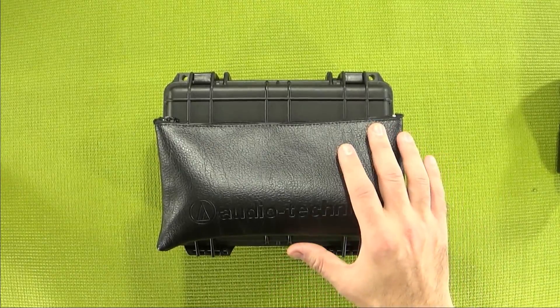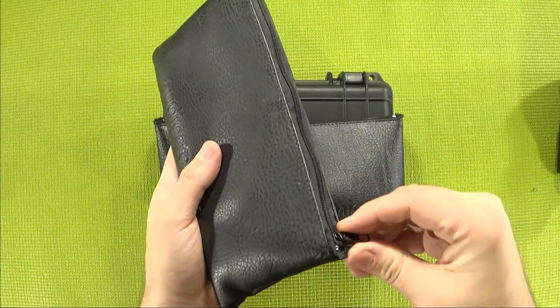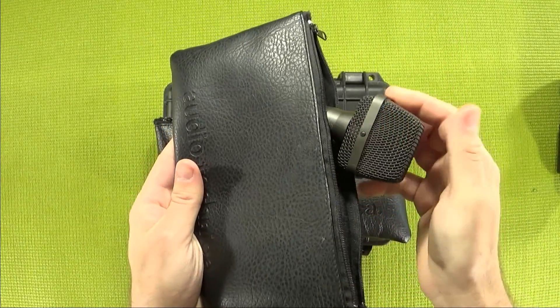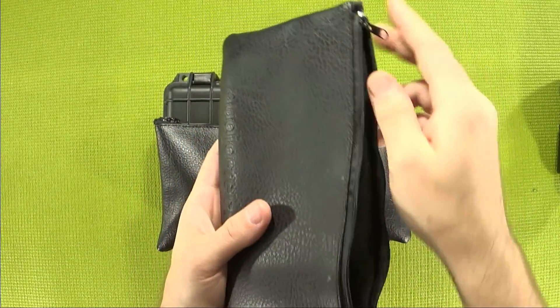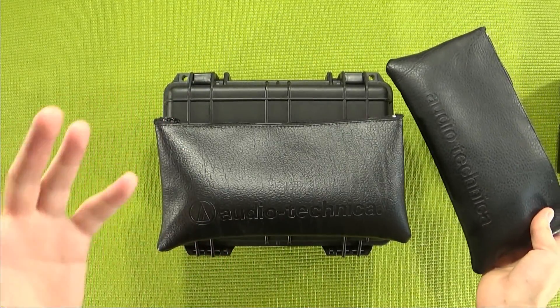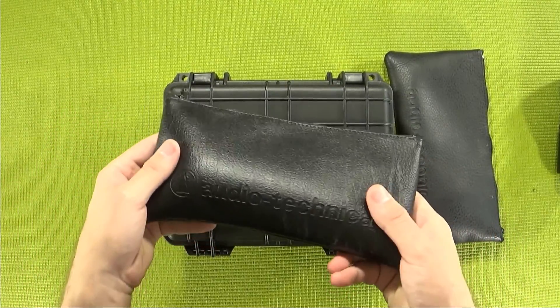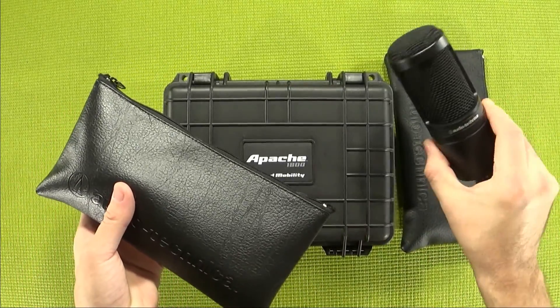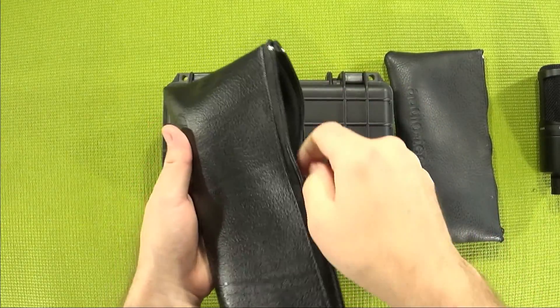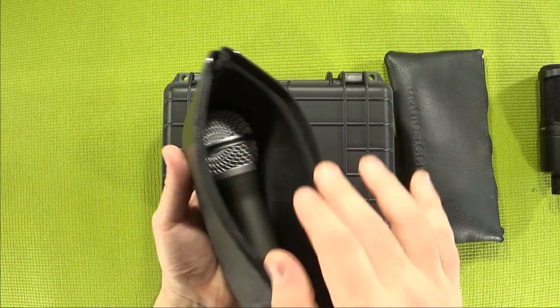Now, admittedly, they have improved the bags because I also have one of their older bags that came with the AT822 that I thrifted a while back for five bucks. And it seems like they've doubled or so the amount of padding inside the bag. And if you're wondering why it's bulgy despite the fact that my mic is over here, that's because I am using it to store a Samson Q2U that I also need to review at a later date.